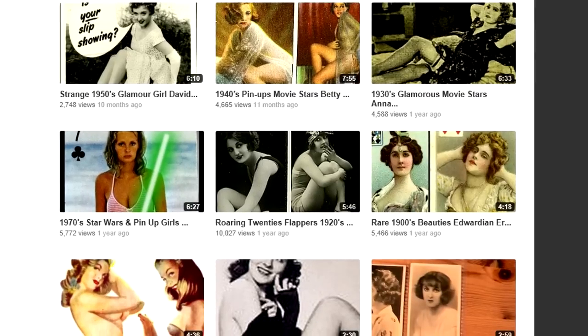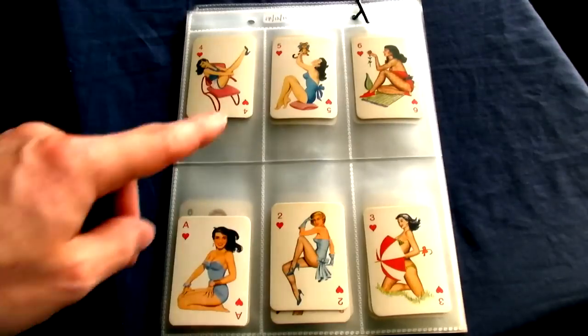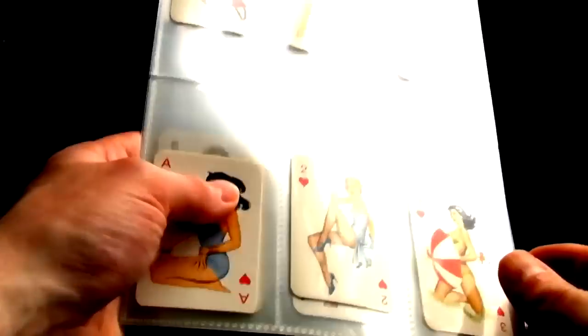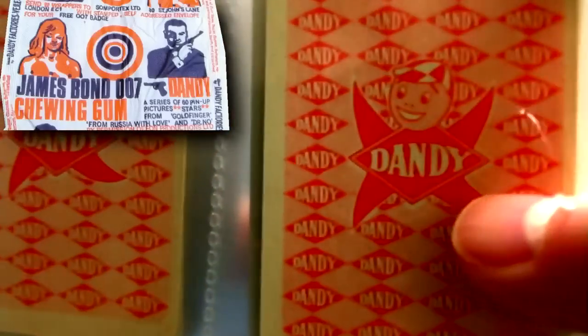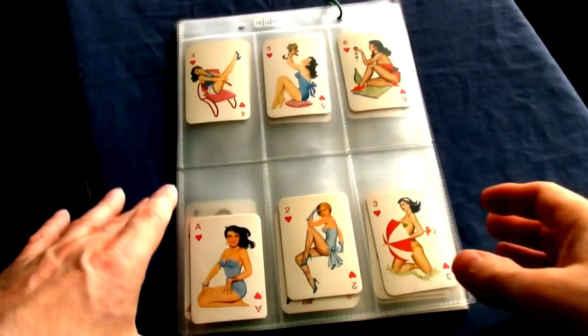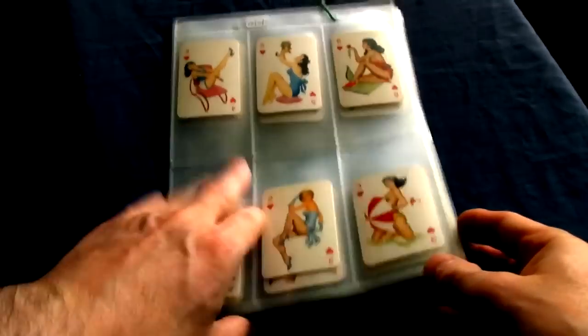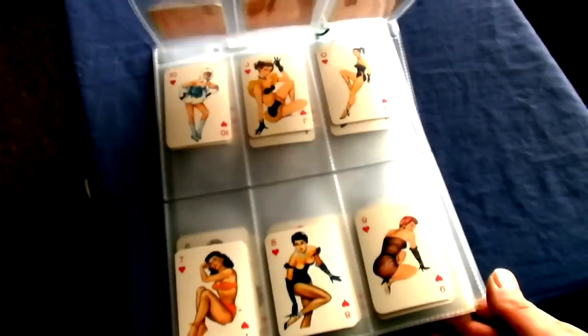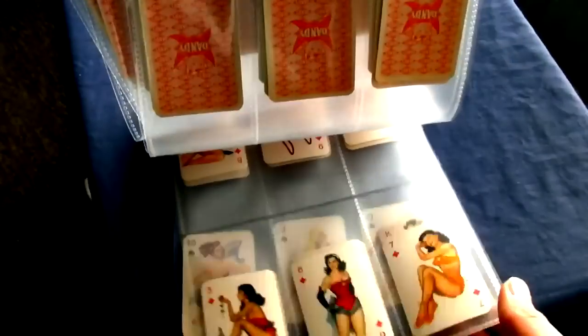In fact, I only know of three and this is perhaps the rarest one. These beautifully illustrated cards appeared in packets of Dandy bubblegum in 1956, over half a century ago, and the idea was to collect the whole set making a complete set of playing cards. I've been after this set for some time but only recently had the good fortune to obtain it. Okay, let's have a look through this scarce set.